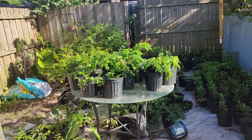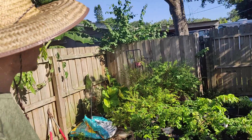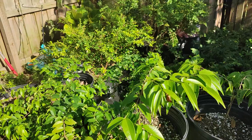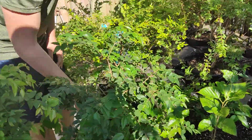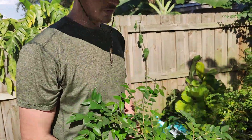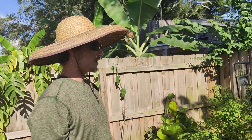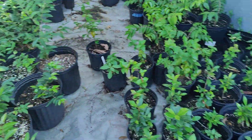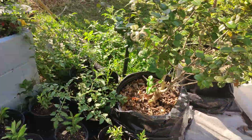I got a bunch of different jaboticabas — Eugenias and stuff like that. I have a bunch of Pitomba, plenty of Obangada — this one has such a horizontal growth shape. I got Grimal jaboticabas, Sabara, Patanga, Tuba, Scarlet's Blue jaboticabas. When you get into these you go crazy with the jaboticabas — gotta call it at a certain point.